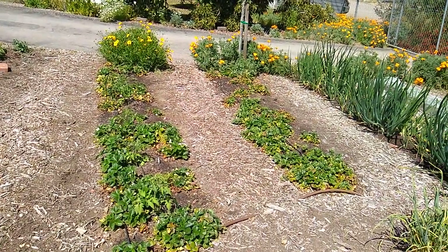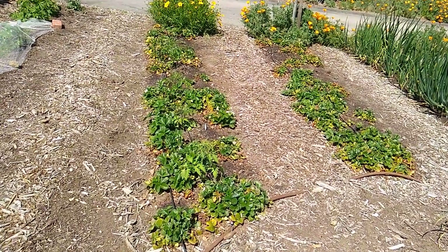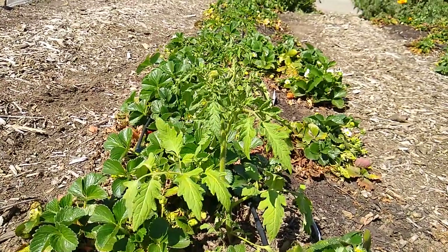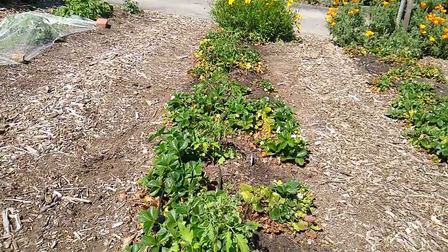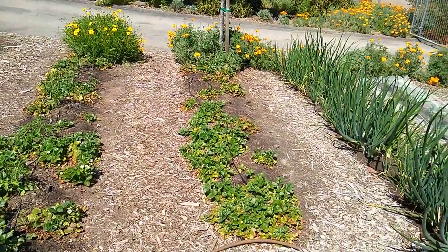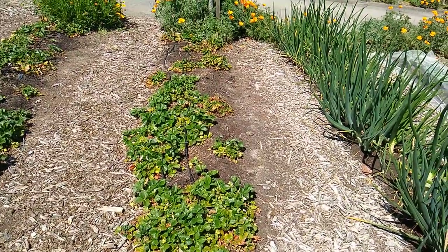Here are two beds of strawberries. In the first bed I've interplanted tomatoes. I'll train those tomatoes up high so you can still eat the strawberries and they still get plenty of sun. Soon I'll plant another round of tomatoes in that strawberry bed as well.